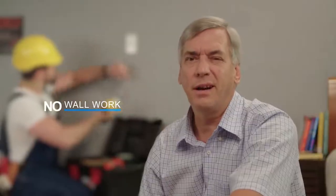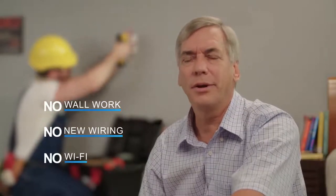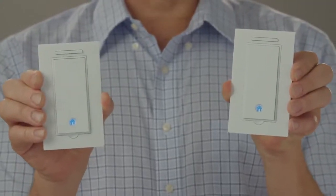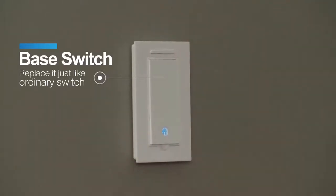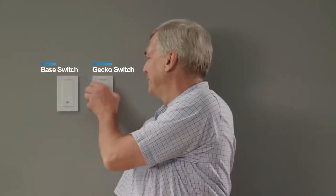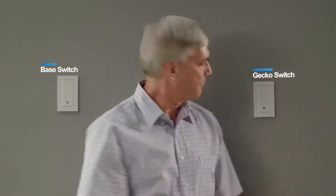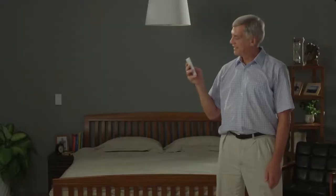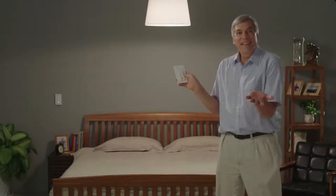You used to think you need to tear out pieces of the wall and run additional wires, but now this is no longer necessary. You just need to open the package — no setting. Replace the existing light switch with this base switch, then you can put the gecko switch wherever you want.